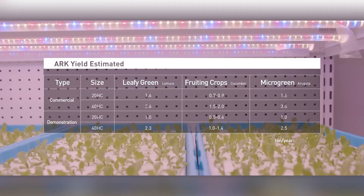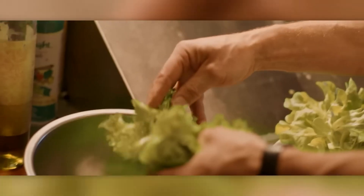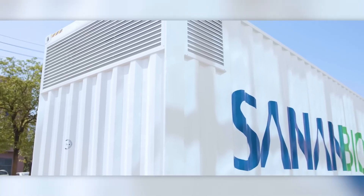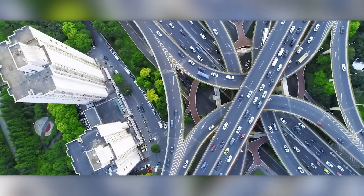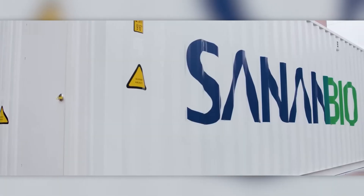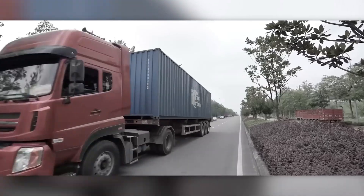The farm can produce roughly 4,400 pounds of cucumbers per year, and it's capable of growing over 300 varieties of crops, including medicinal plants. Each container is built to operate for 10 years, and thanks to the plant-keeper system, farmers can manage everything remotely — even from their smartphones.